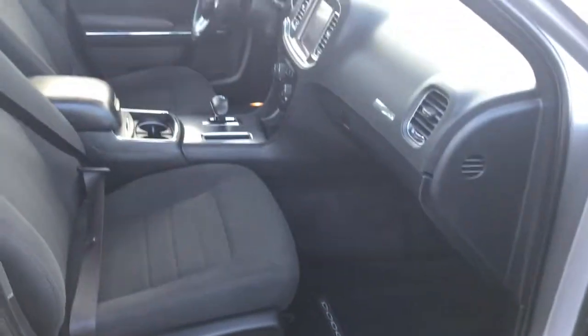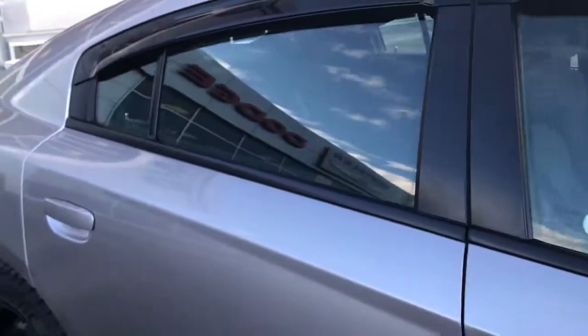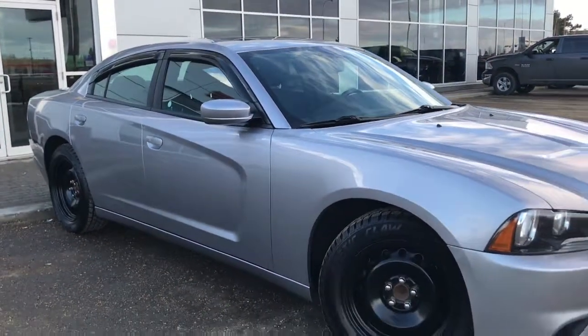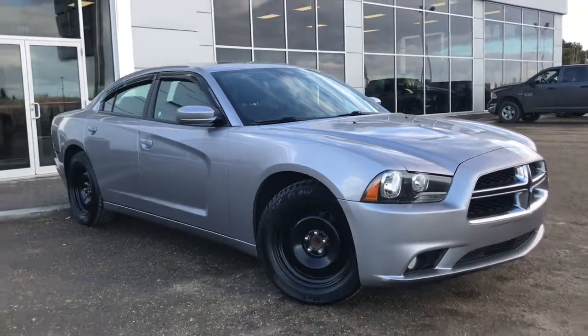The passenger seat is manually adjusted. If you'd like to take this Dodge Charger for a test drive, we're located at 200th at Matthews Avenue in Spruce Grove, Alberta, and hopefully we'll see you soon. Take care.